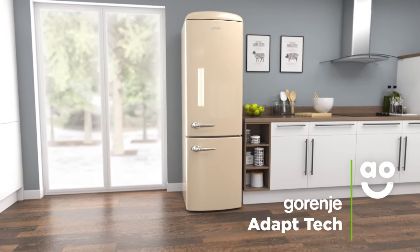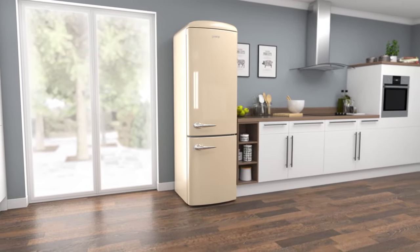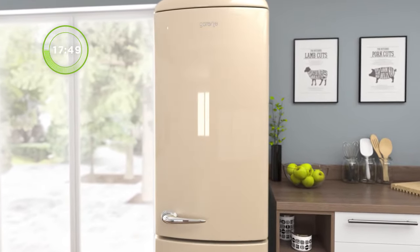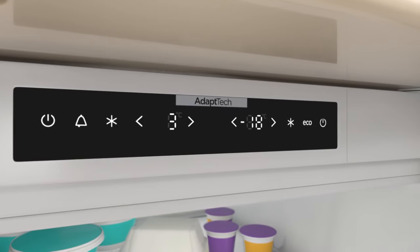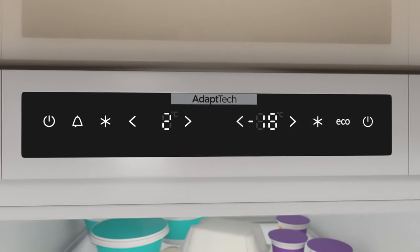Garenya's Adapt-Tech feature preserves the freshness of your food by keeping the fridge at a constant temperature. Clever sensors monitor how often the fridge door is open per week. It then lowers the temperature two hours before the busiest period starts, meaning your groceries are unaffected by the warm air.